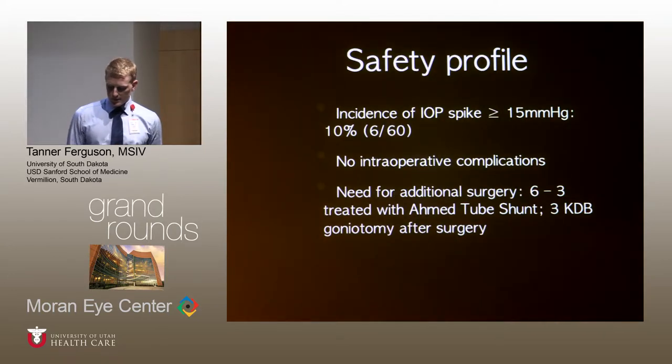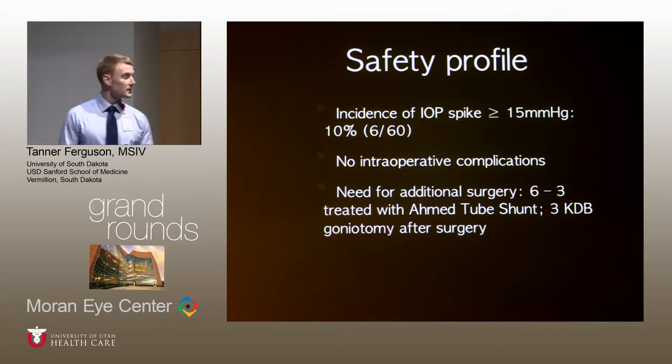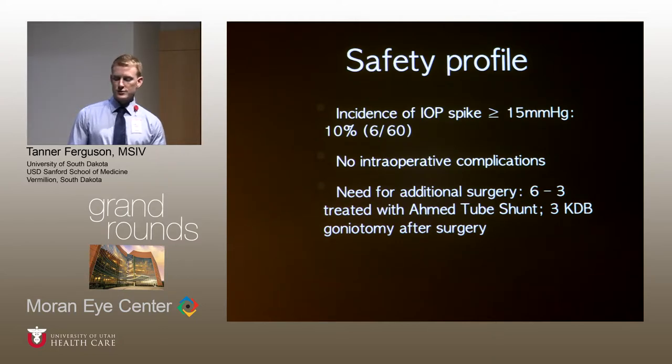For the safety profile in this study, 10% of eyes experienced an IOP spike greater than 15, with most occurring within the first week after surgery. We did not note any intraoperative or post-operative complications. Six eyes did go on to have secondary surgery — three were treated with Ahmed valve and three with KDB goniotomy — but all of these secondary surgeries occurred more than two years after the initial procedure.